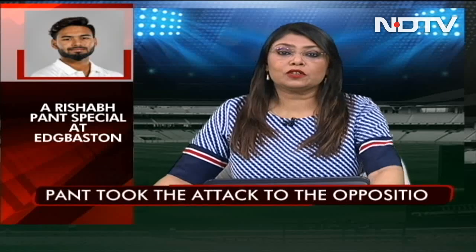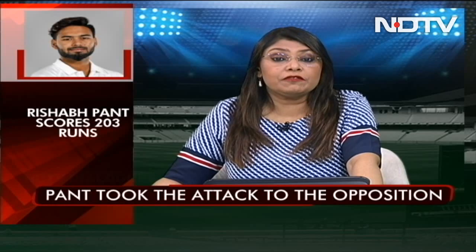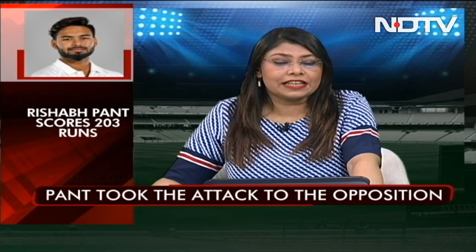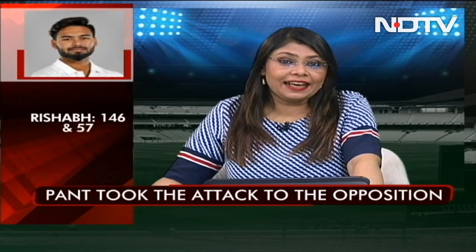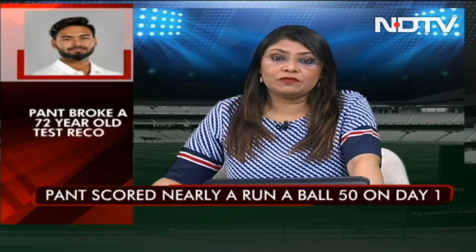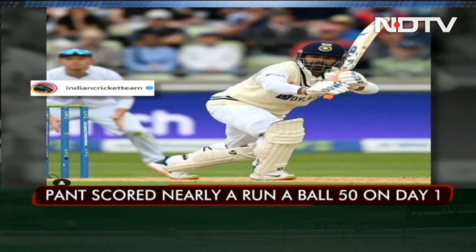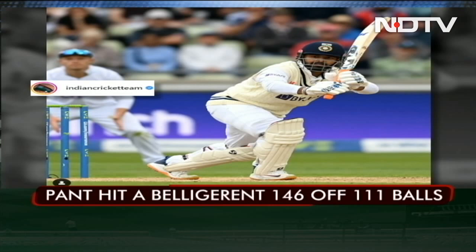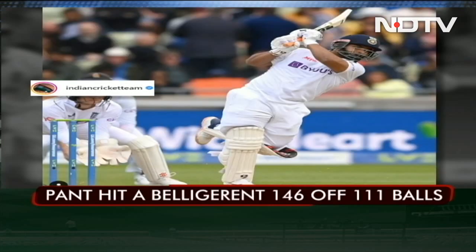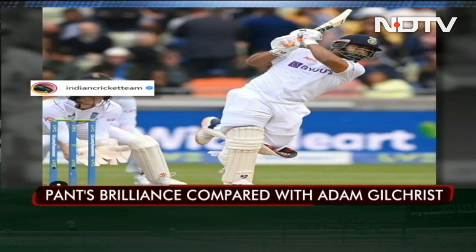Apart from this, he also became the second wicketkeeper batsman to score more than 50 runs in both innings of a test match played in England. Before him, MS Dhoni had scored 77 and 74 not out in Birmingham in 2011. Fair to say that Rishabh Pant has answered all his critics in style, and with his brilliance, he has drawn comparisons with none other than Adam Gilchrist.